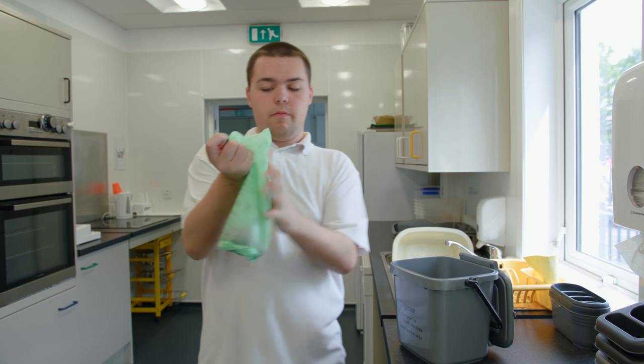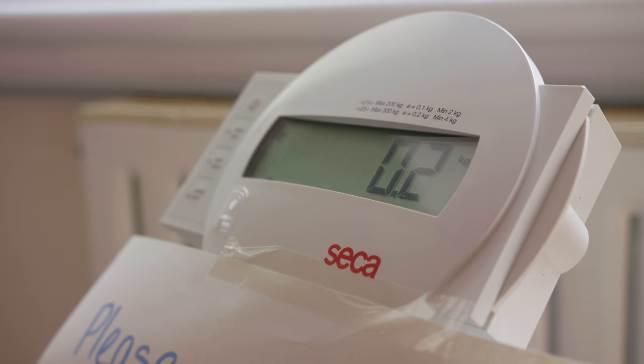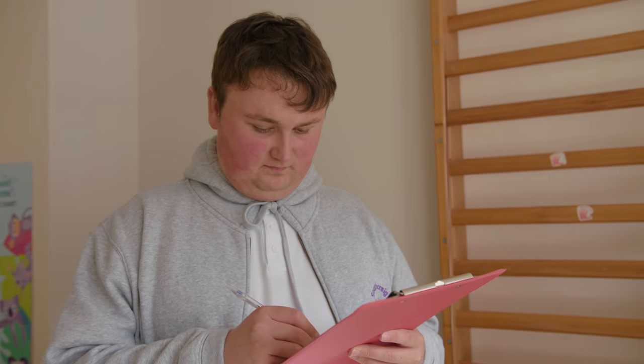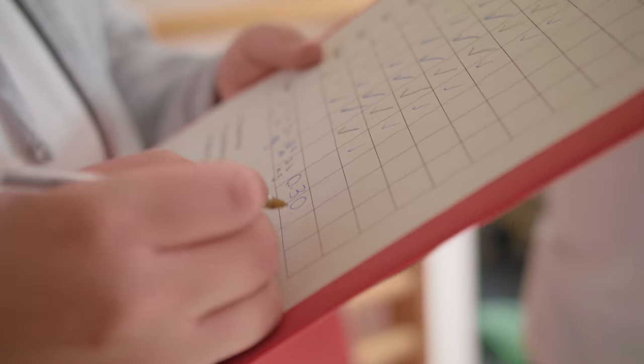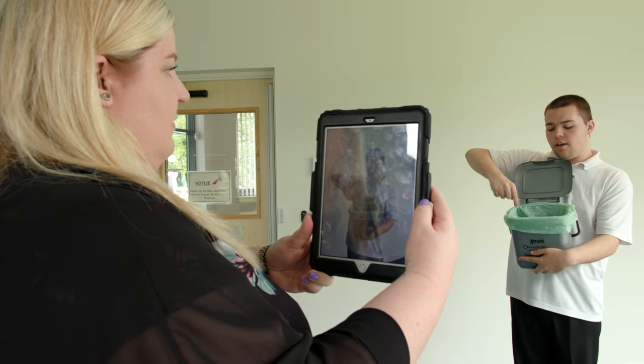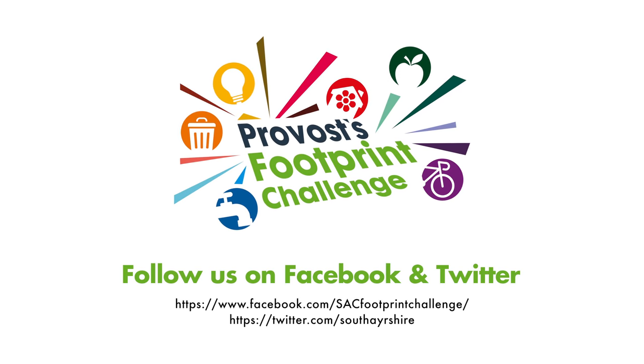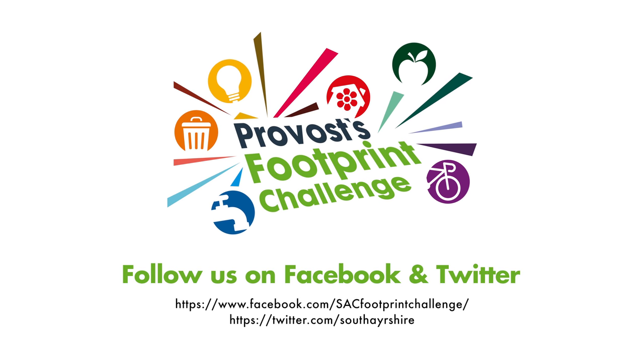So far we have been doing the food waste for about a month and we have weighed around about 15kg of food waste over that month — 0.3kg at a time. As we build up the food waste and as we promote it a little bit more, hopefully that number will increase, and over the year that's going to turn into quite a large number.